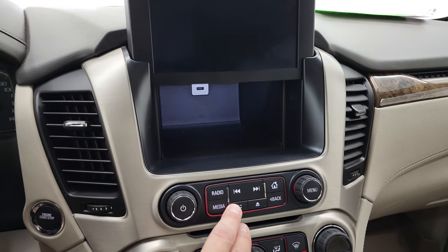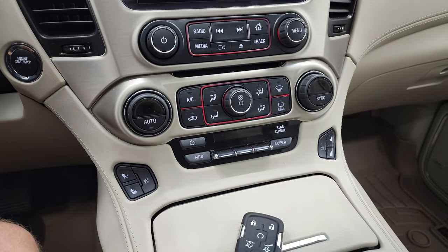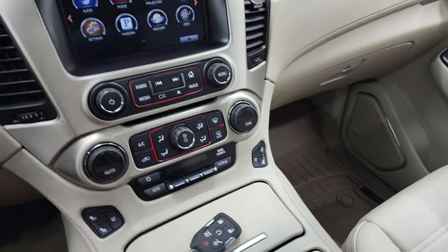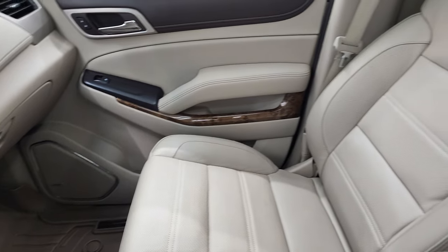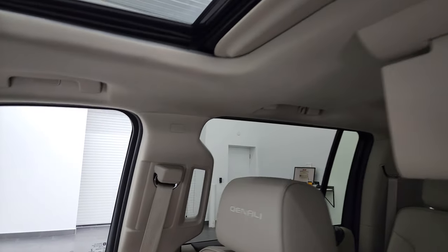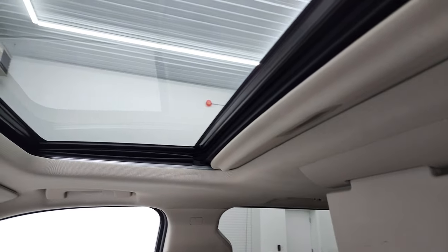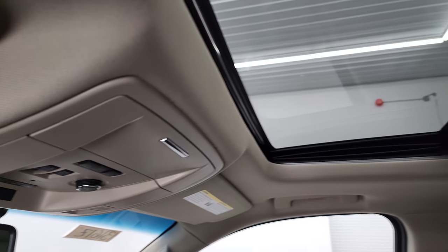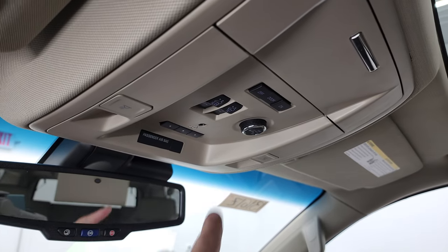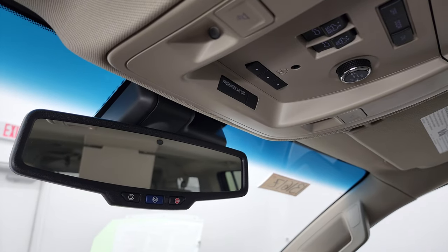You do get a hideaway storage cubby with a USB jack, CD player, dual climate controls, heated and cooled seat buttons, rear air controls, and keyless entry with remote start. The passenger side floor mat and seat are in fantastic condition, and I don't think this vehicle has ever been smoked in. You get Denali stitched into the headrests, and this one also comes with the power sunroof. You get map lights, HomeLink buttons for garage door and security systems, sunroof controls, rear gate controls, and OnStar and SOS buttons in the rearview mirror.